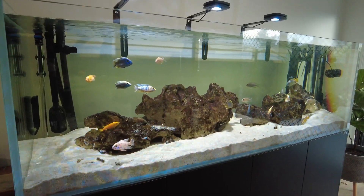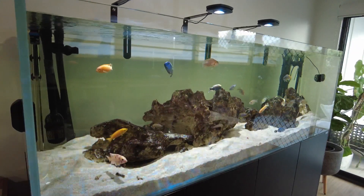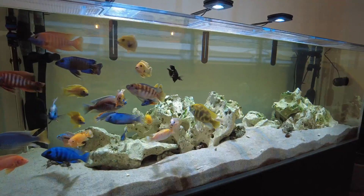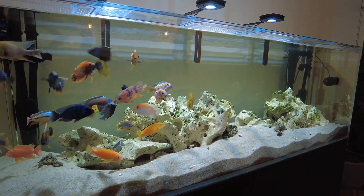They kind of went through a phase where at first they got the green algae, which I really like. I love that look. I'm not a fan of a clean white looking rock — I like to have it with a bit of algae, just not the blackbeard algae.